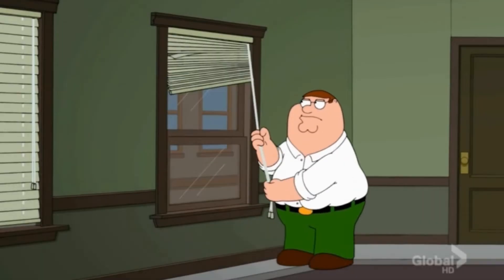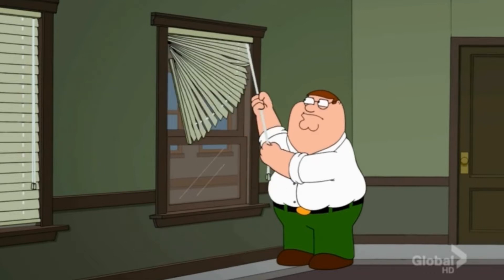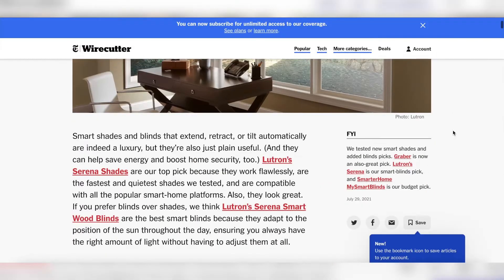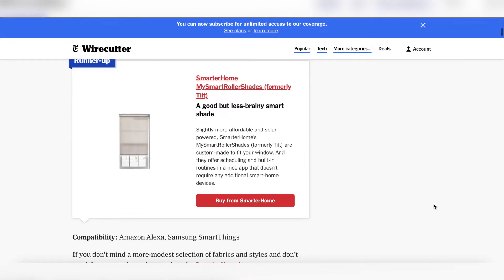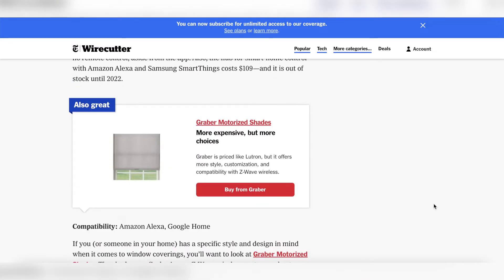Another smart home item that goes along with lighting are smart shades. If you have shades that you have to open and close with a string multiple times a day, it can be so annoying — but now they make blinds that you can control with a voice assistant, with your phone, or by using a timer. It's great for controlling lighting and privacy, but it can also help with temperature control. You can have your blinds shut during the hottest part of the day if you live somewhere really hot, which can conserve energy as well. I'm currently renting so I don't have smart shades, but this article from Wirecutter talks in depth about a lot of great options, and I will link the article in the description box.